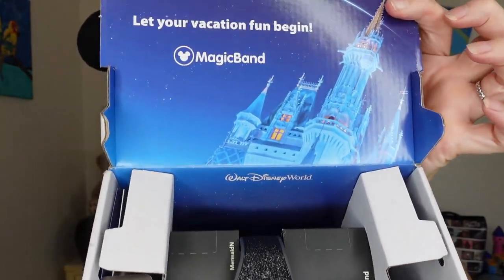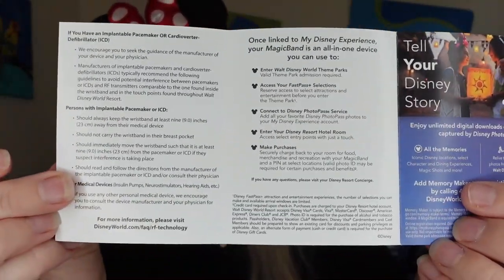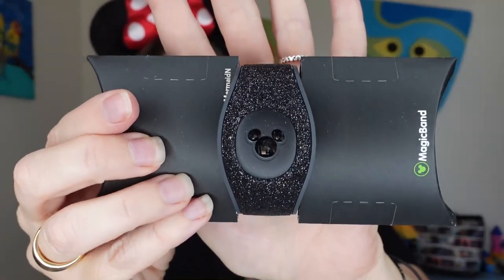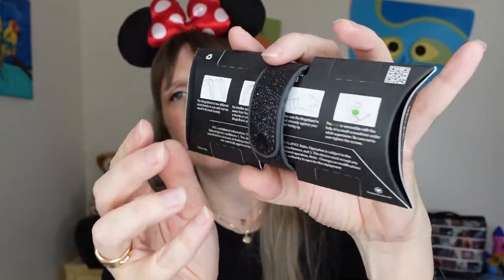Here we go — it's sparkly! This is my Magic Band box right here. There are two little pockets on the side. First thing in one pocket is a Magic Band information card — it discusses things like pacemaker considerations, which you can read when you get your band. The other side is where you would normally find luggage tags, and it looks like I did not get those in my box. I'll pull out my band — you just slip it out, and here it is. You can see the glitteriness of it. It says 'Mermaid N' because 'Mermaid Nina' is just too long.